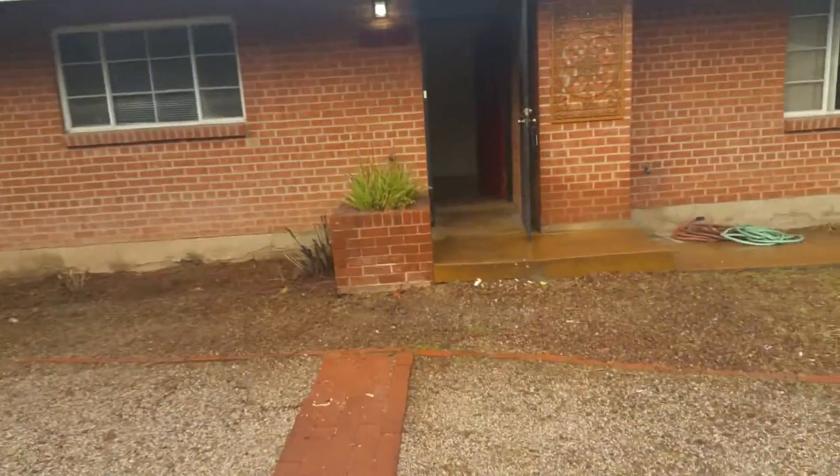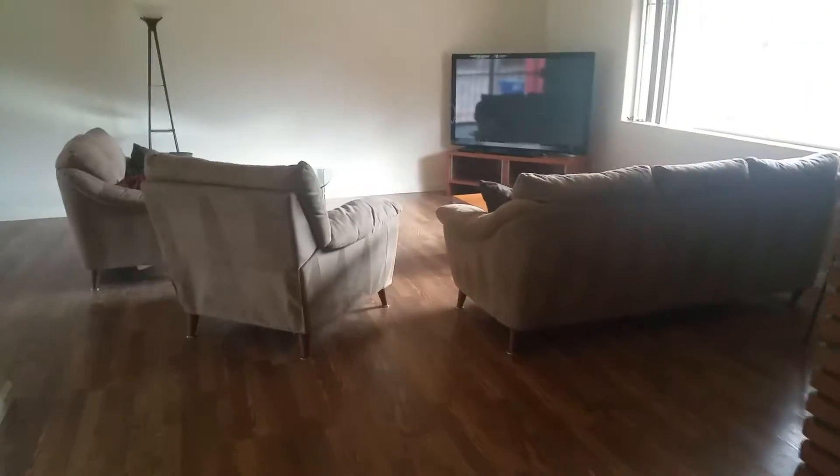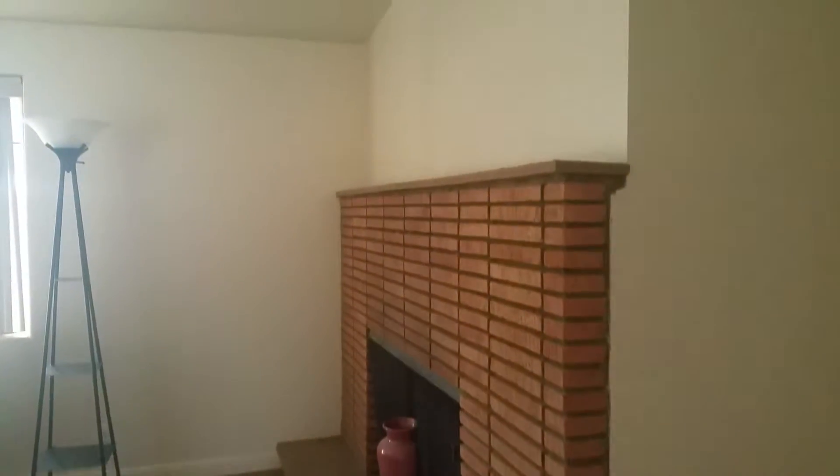As we step inside, you're going to see just how beautiful this home is. It's been nicely redone. As we step in, there's a closet here. Here's a shot of the living area — bright window.